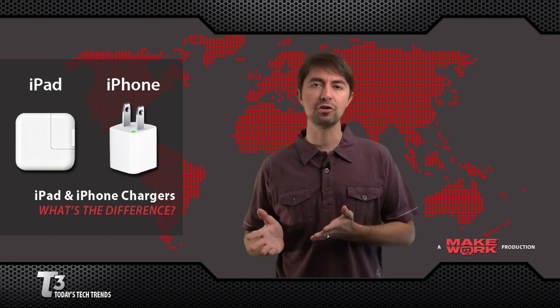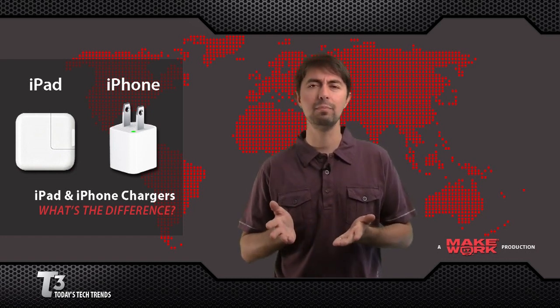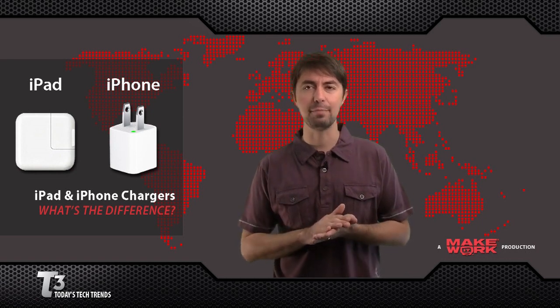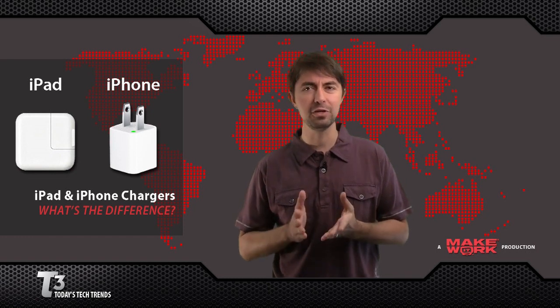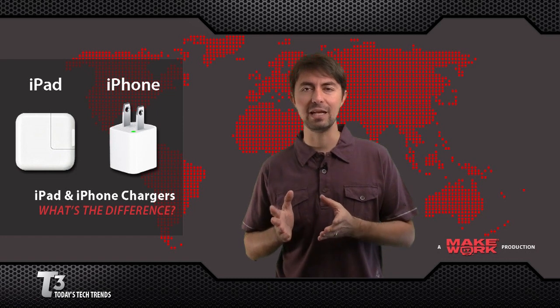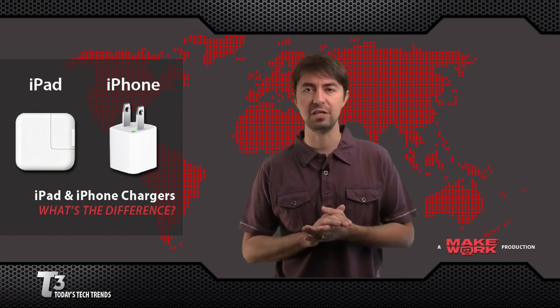Another question we received is: can you charge an iPhone with an iPad charger? We're not really sure. We're seeing some conflicting information on Apple's website, and we contacted both AppleCare and the Apple Store but couldn't get a definitive answer. We did hear that while it can be done and it won't cause any harm, we don't recommend it. We recommend using the charger that came with each device.